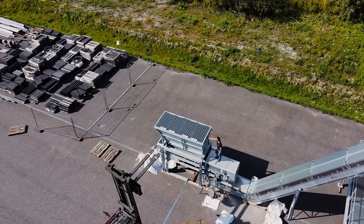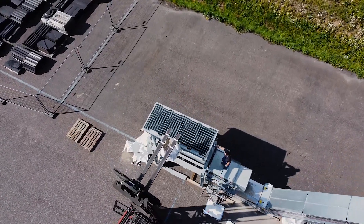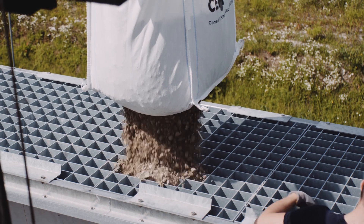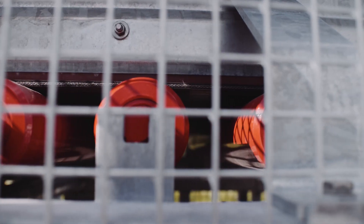The pre-crushed concrete demolition waste is filled into the hopper and transported to the top container, where the heart of the plant is located.